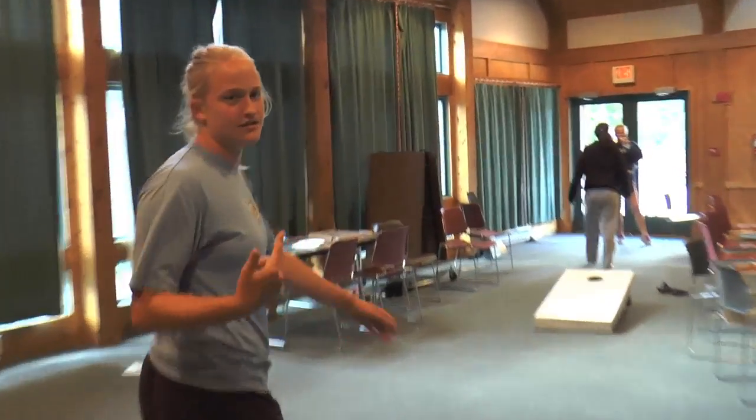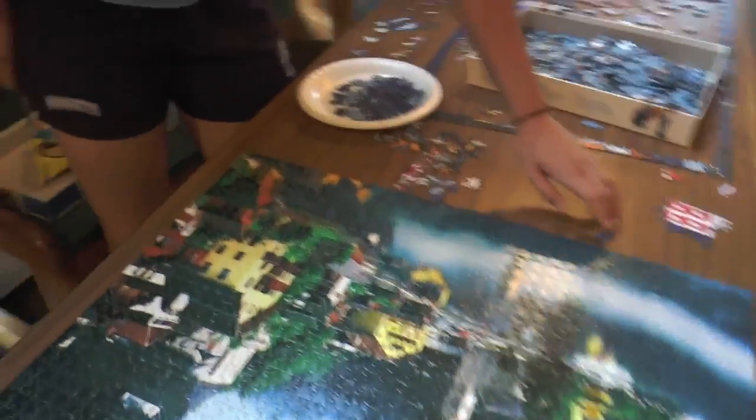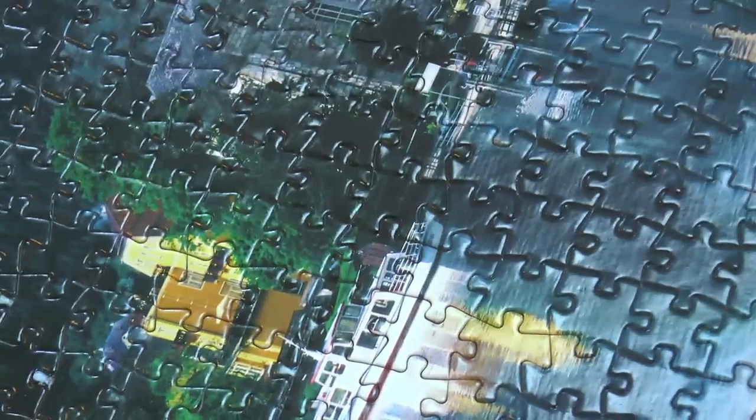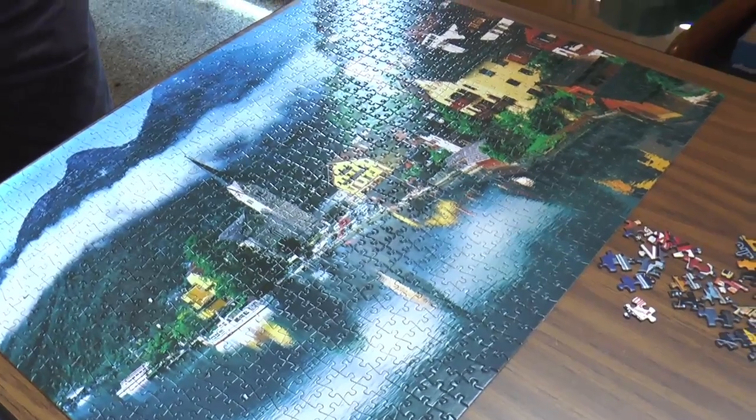Puzzles — come check out the thousands of puzzles. This one is Austria, and they're all made in Germany. How many pieces? A thousand. This doesn't look like a thousand pieces. It's a thousand. So every day in between sessions we have like two to three hours, so we'll just sit and either sleep or do a puzzle or watch a movie.